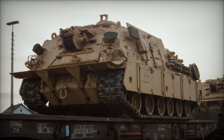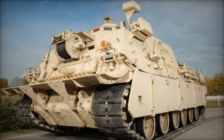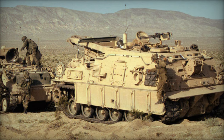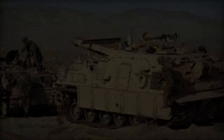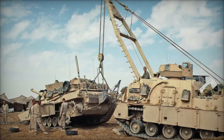In terms of capacity, this armored recovery vehicle exhibits a hoisting capacity of approximately 36,287 kilograms, a pick-and-carry capacity of about 29,030 kilograms, and a total recovery capacity of around 72,575 kilograms, rendering it well-suited for heavy-duty recovery operations.